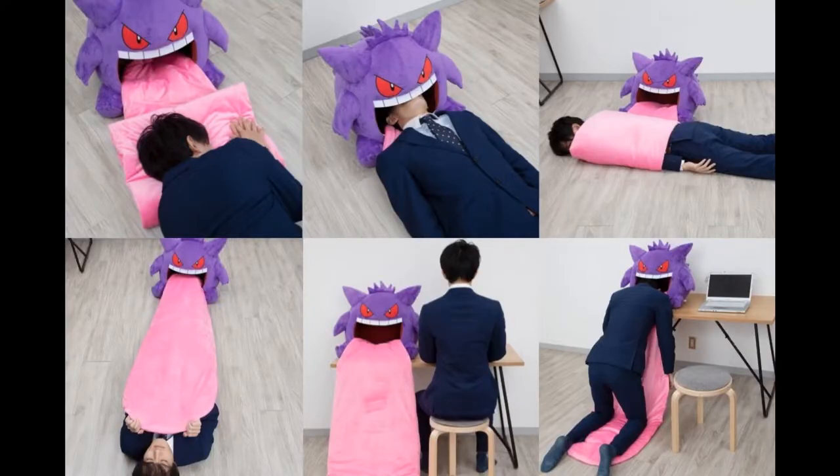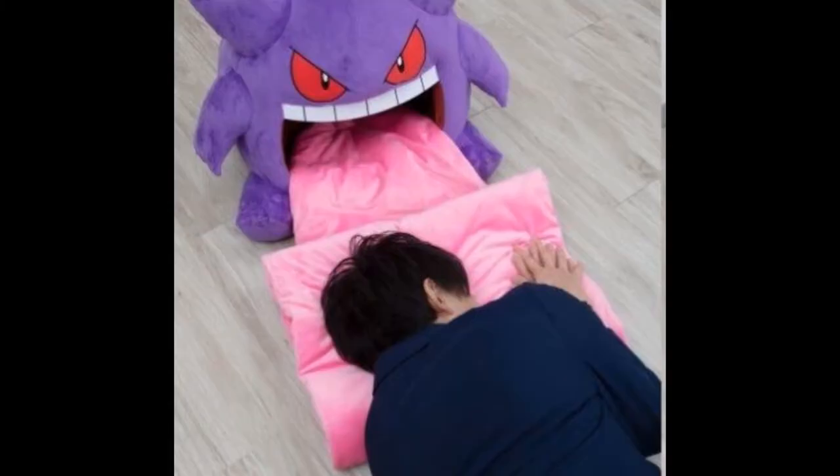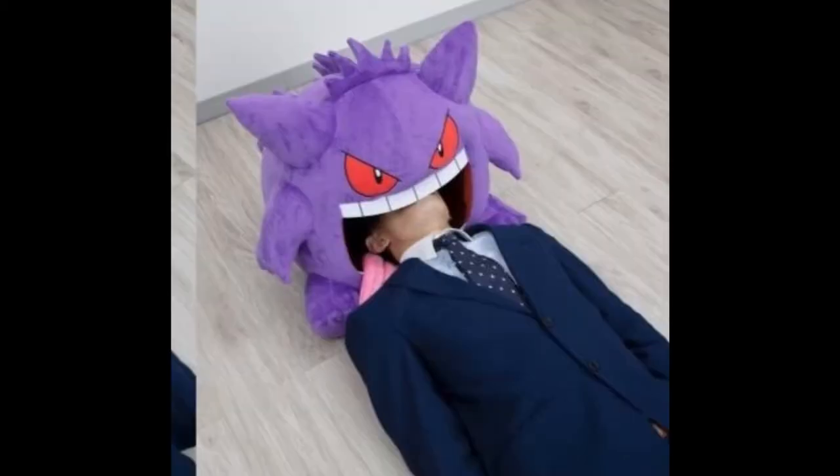Now if we take closer looks at this plushie from the multiple images they provided, you can clearly see that you can use this in all sorts of ways. You can sleep on this like a normal pillow, clutch it up a little bit as a pillow while you're laying on the floor, maybe watching TV or whatever. Or you can just be like this freaking weirdo and shove your whole head in it and lay like you're a dead corpse.